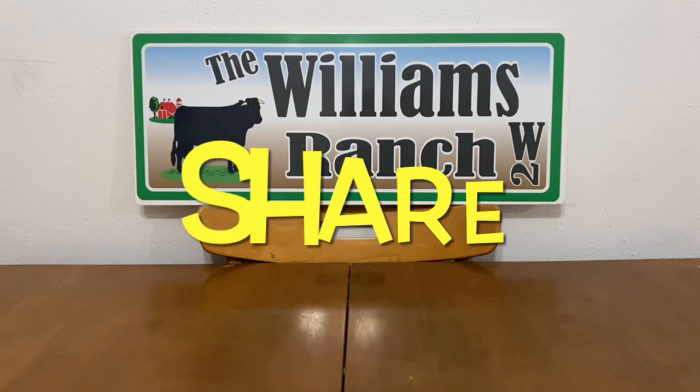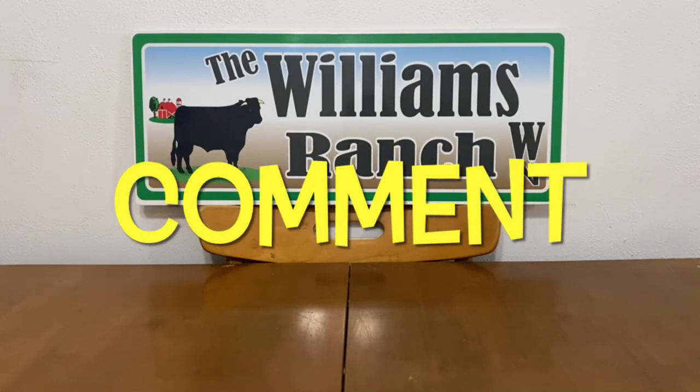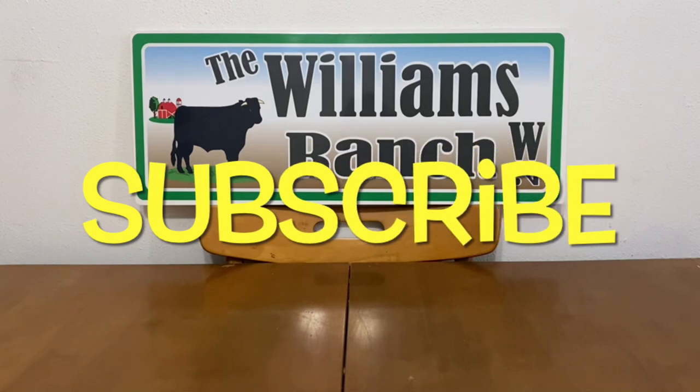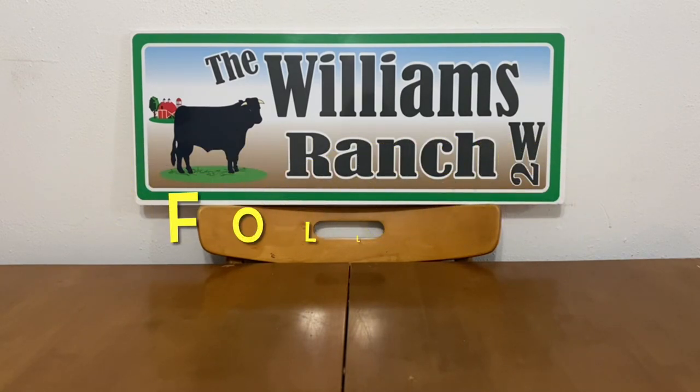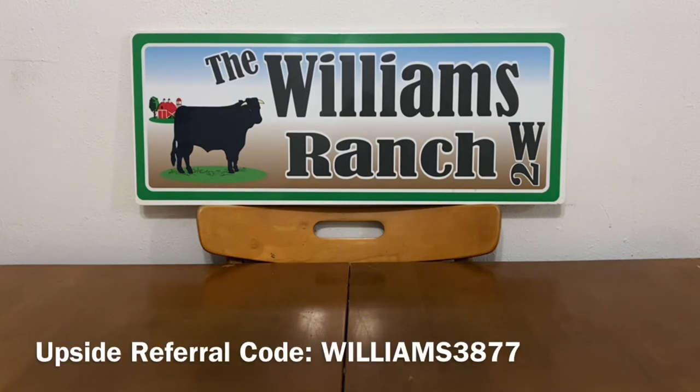Hi Ranch Fam, this is Jima. Welcome back, or welcome if you're new. I'm bringing you guys information before you head out that door and go shop at your local Dollar General. This is valuable information, and I hope you watch till the end because some of these things may be of importance to you when you're out there doing your deals.